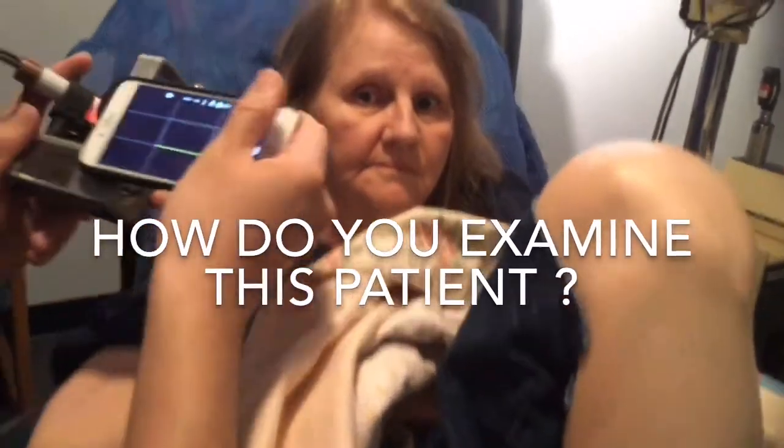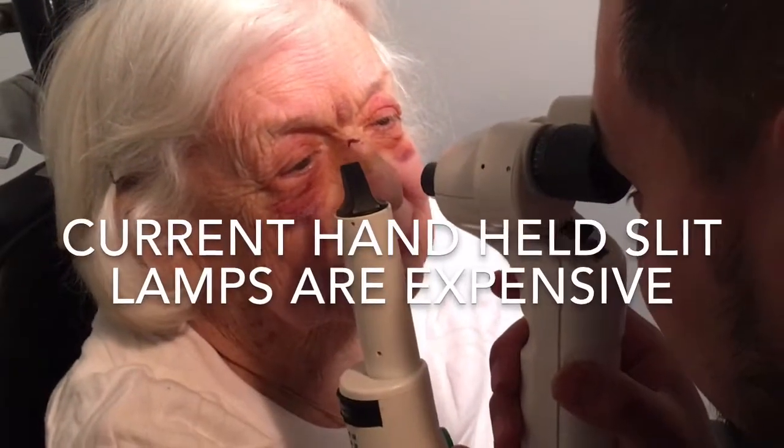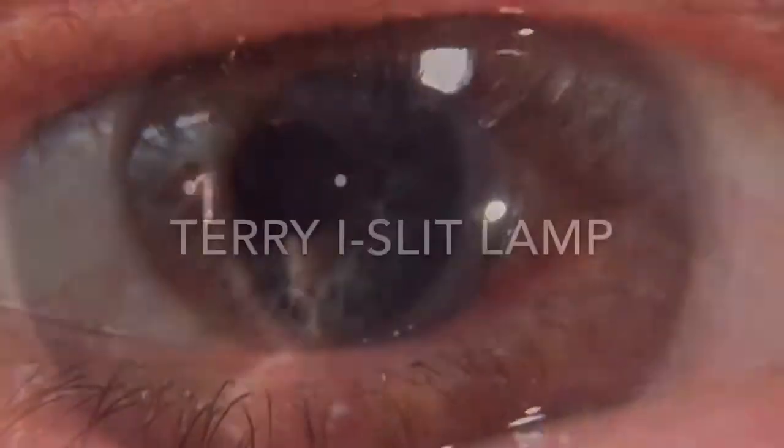How do you examine a patient who comes into your office in a wheelchair? In the past, we've had slit lamps, but their problem was that they were expensive and extremely shaky.